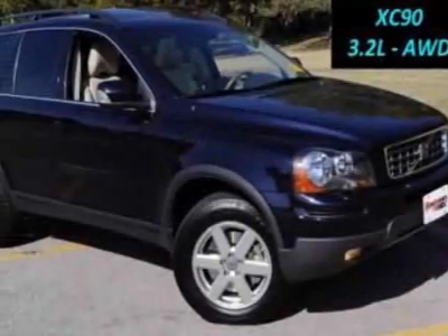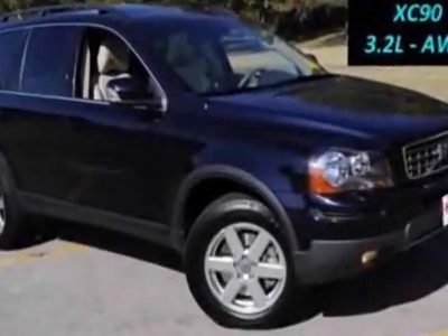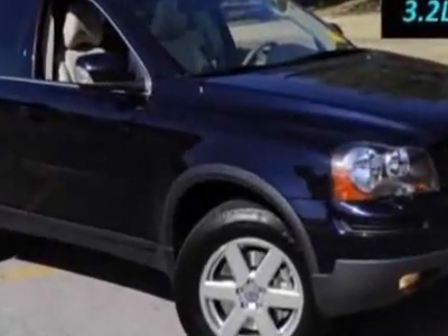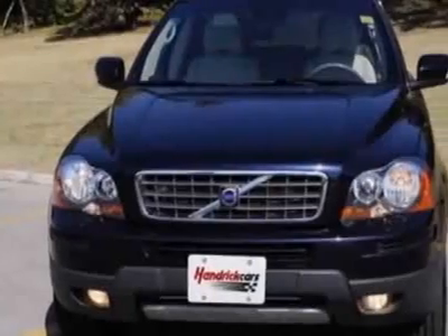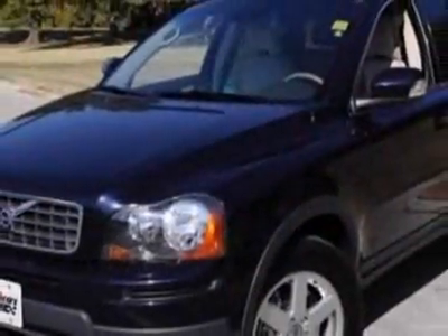Check out this certified pre-owned 2007 Volvo XC90. Carfax has certified this XC90 as having one owner. This XC90 has just under 50,000 miles. For your protection, this vehicle has an extended warranty.